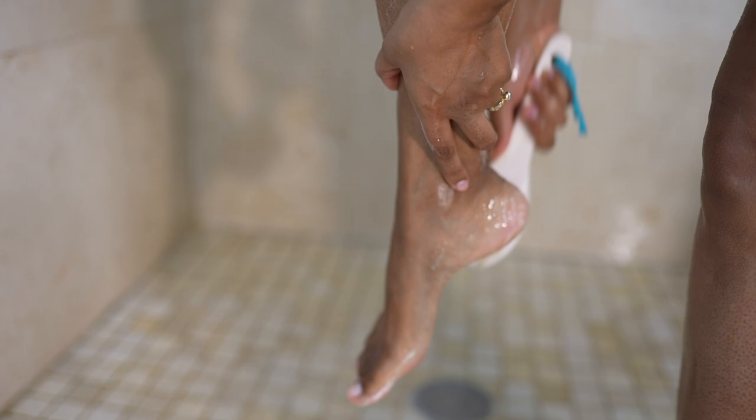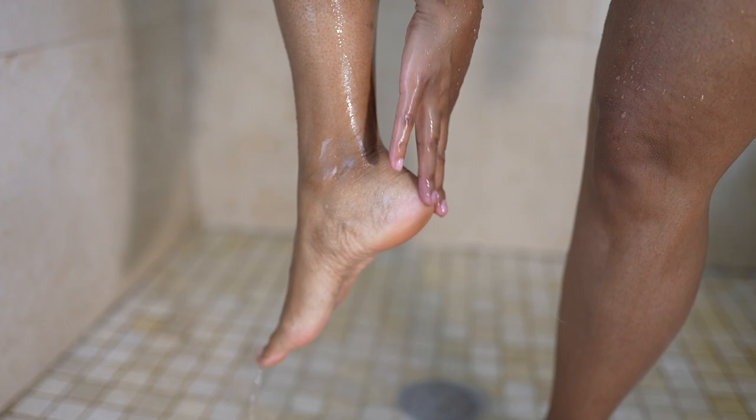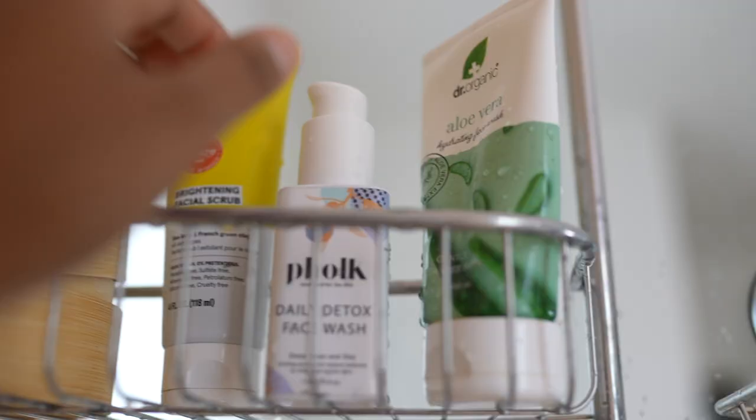I like giving the bottom of my feet a good scrub at least once a week. In the shower I keep this Equal Tools foot scrubber because it's very simple and helps keep my feet smooth.